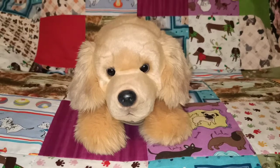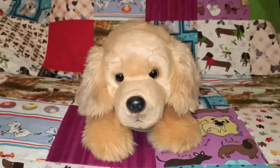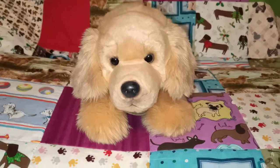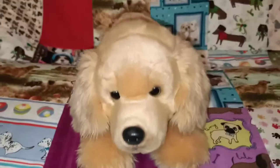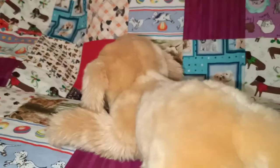Hi guys, welcome to part 2 of my Yomiko Classics collection. I've got 10 more dogs to show you in this video today, starting off with my Golden Retriever here. She was pretty loved — I got her on eBay a very long time ago. She was one of the first ones that I got when I was first interested in collecting the Yomiko Classics.